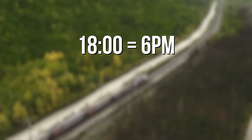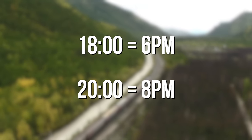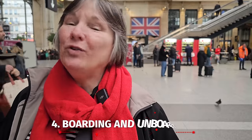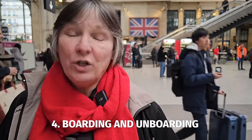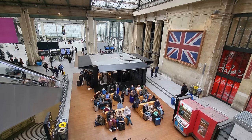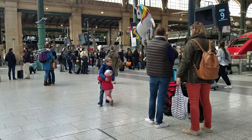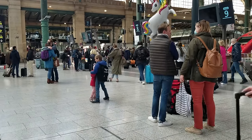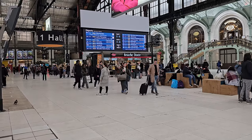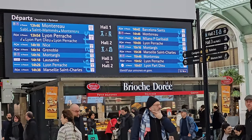France uses military time, so it takes a while to get used to — your 1800 train is not 8 p.m., it's 6 p.m. When boarding a train in Europe, you don't need to arrive far in advance like you would for a flight. Even though you'll scan your boarding pass to enter the platform, you can arrive 15 to 30 minutes before the train is scheduled to depart. If you arrive earlier, your departure platform won't even be posted. And if you're running late, don't panic — you can board right up to 5 minutes before departure, though if you're traveling with luggage, that's not advised.